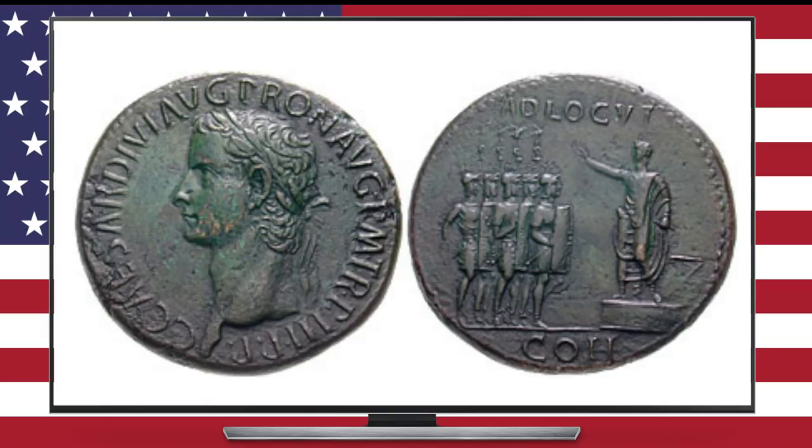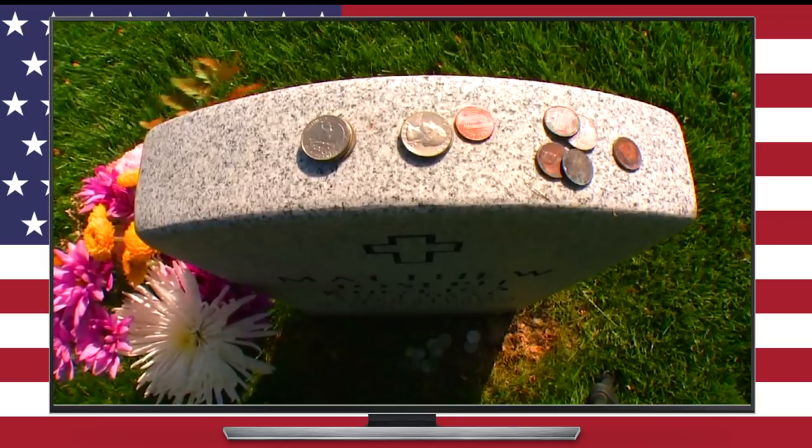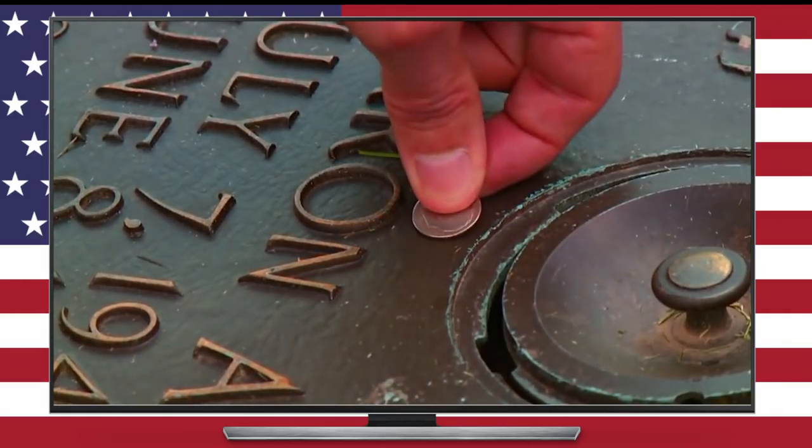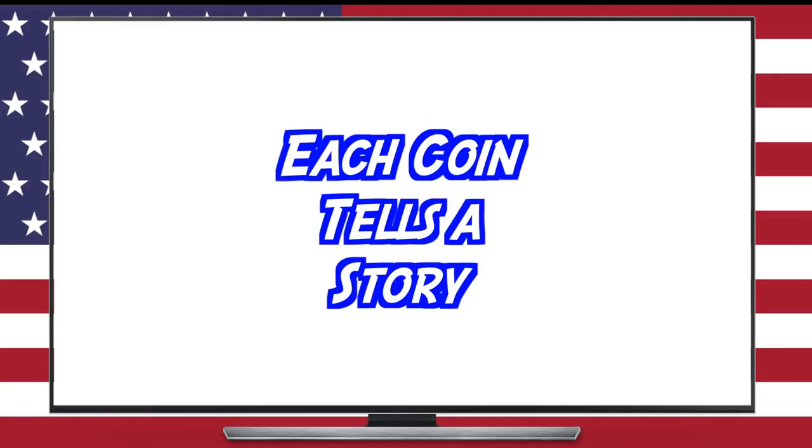Putting coins on tombstones is an age-old tradition dating back to Roman times, but it gained tremendous popularity in the United States during the Vietnam War. To the uninitiated, it may just seem like a pile of pocket change sitting atop the tombstone. But to those in the know, each coin tells a story — in fact, each denomination actually has a specific meaning.